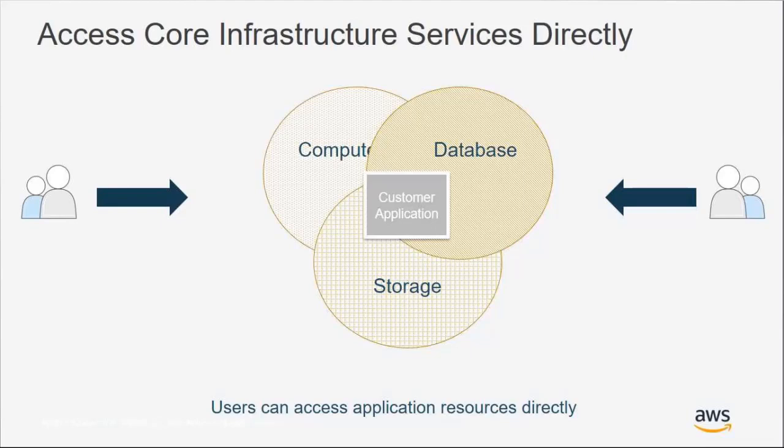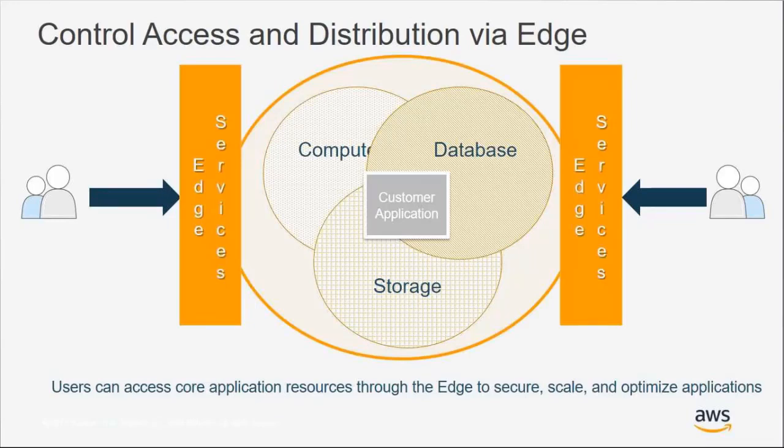With this architecture, your viewers are accessing your application resources directly, meaning every viewer request hits your origin and increases its workload. It also exposes your origin to direct attacks from malicious actors. The recommended best practice within AWS architecture is to incorporate edge services, which essentially puts a protective network or shield around your origin by extending your architecture closer to the viewer.